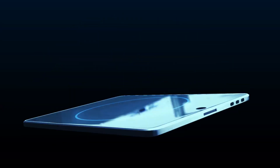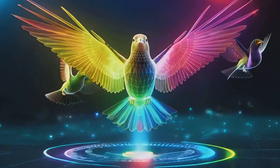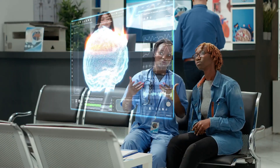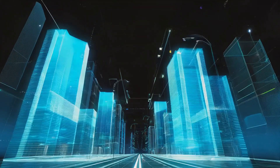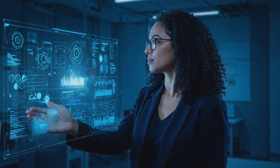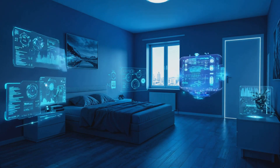So get ready, because we're going to explore how holograms are changing everything, from entertainment and medicine to education and even the way we work. Let's focus on the science that makes holograms possible.